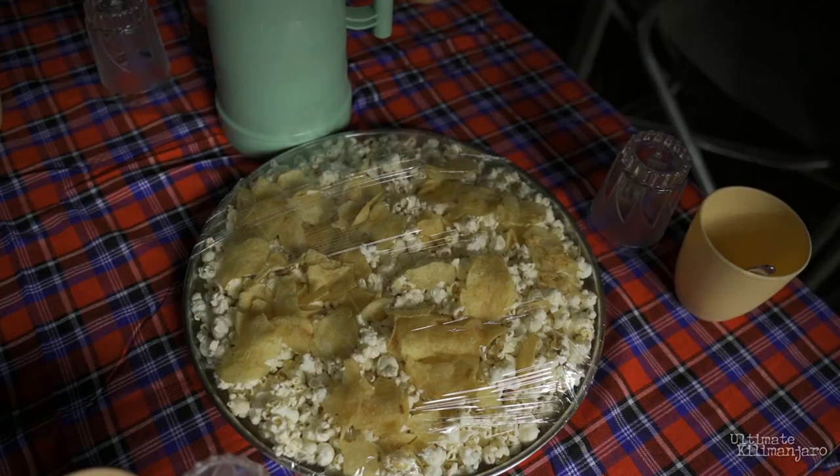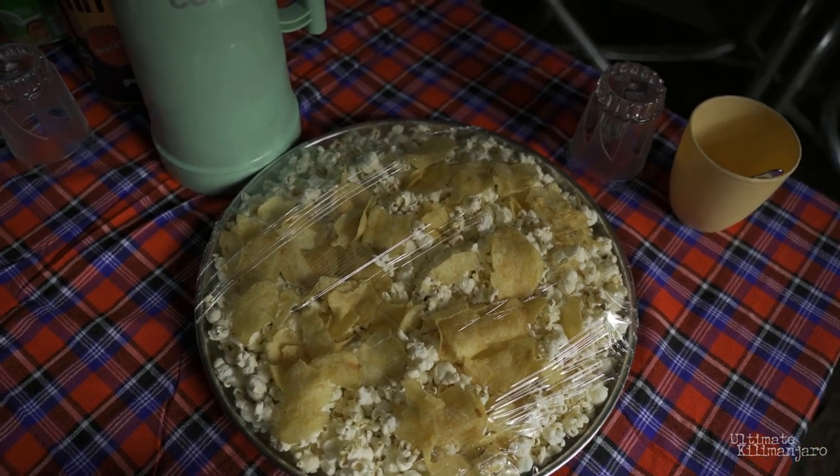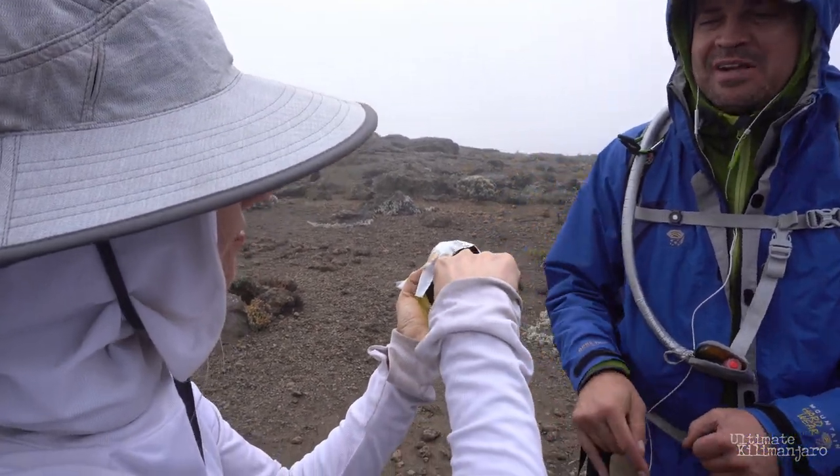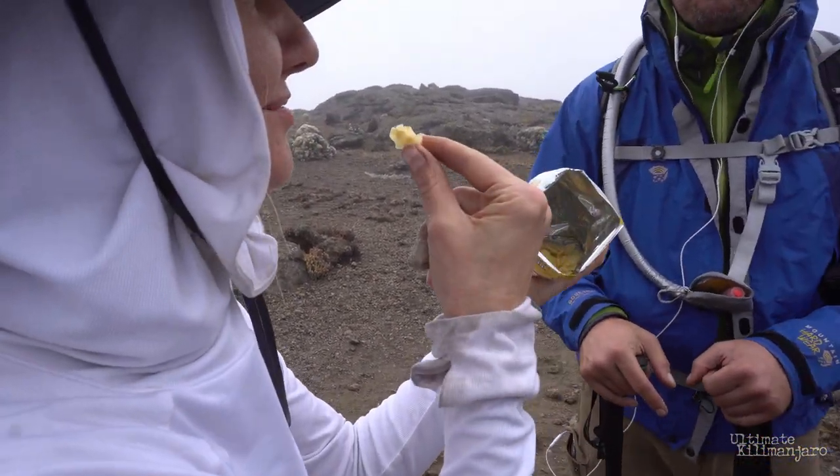Additionally, we serve afternoon snacks consisting of peanuts, popcorn, cookies, fries, and more. So you don't need to supplement with personal snacks — it's optional. But we do think it's a good idea to have at least a few familiar treats from home. They can provide you with some extra calories and a pick-me-up on the trail.